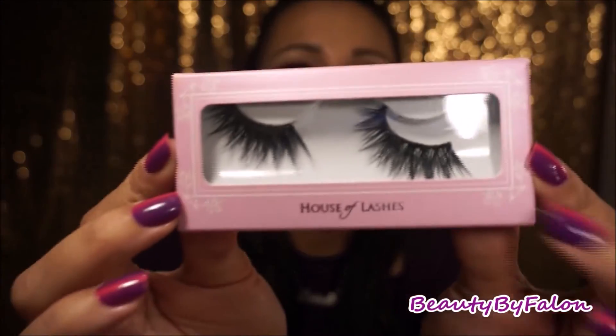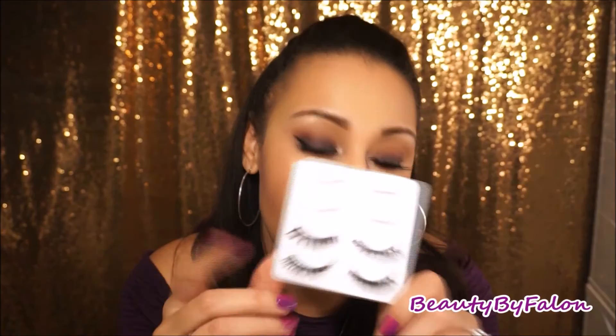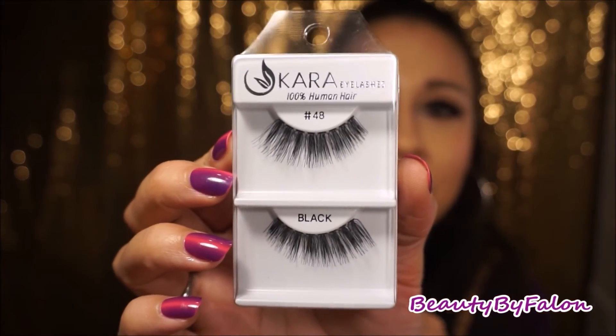I have three favorite false lashes. The first is the House of Lashes Iconic Lashes — they're gorgeous, I'm wearing them today. They flare out and are longer on one end, shorter at the inner corner. Next are the Ardell Demi Wispies, which are great for everyday wear — longer on one side, shorter on the inside. And these are by Cara, which I buy for about a dollar each on shopmissade.com. They're really long and very pretty — these are the number 48s.